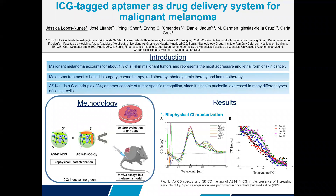Hello, my name is Jessica Nunes and my work is about ICG-aptamer as a drug delivery system for malignant melanoma.